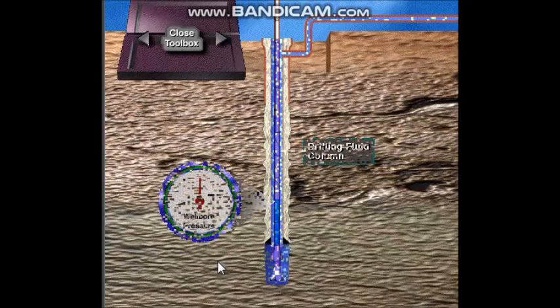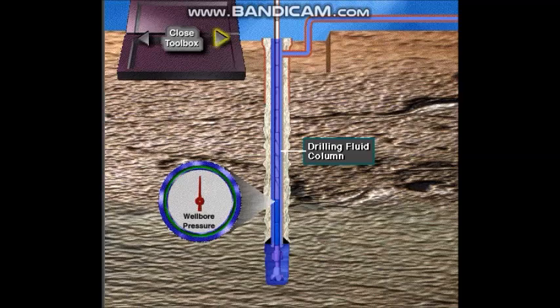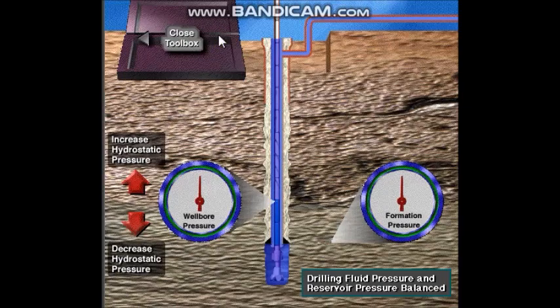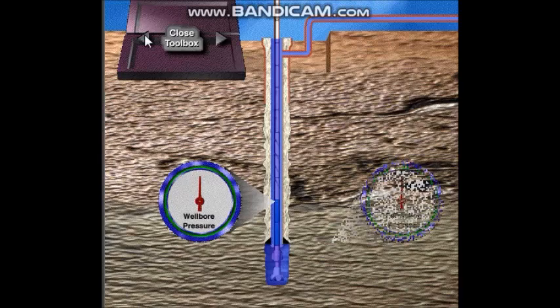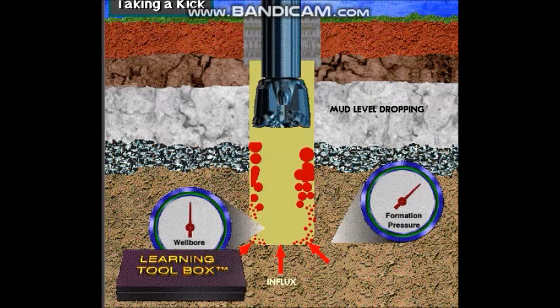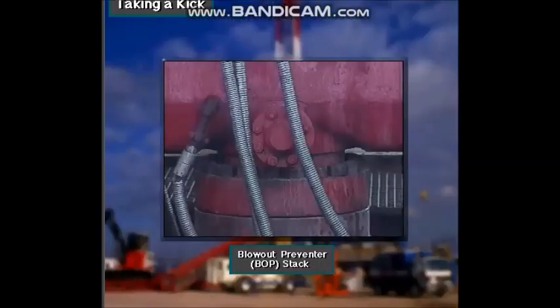This gauge shows the downhole pressure of the mud column, and this gauge shows the reservoir pressure. You can change the pressure of the mud column and see what happens. To keep a kick from becoming a blowout, the rig crew uses blowout prevention equipment.